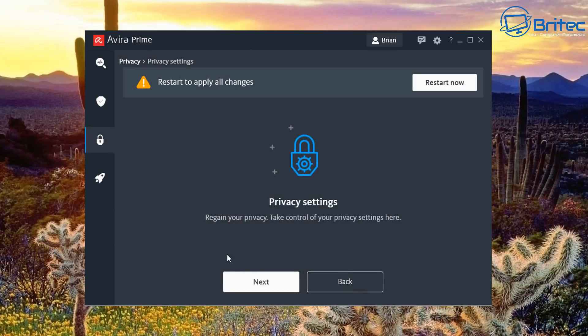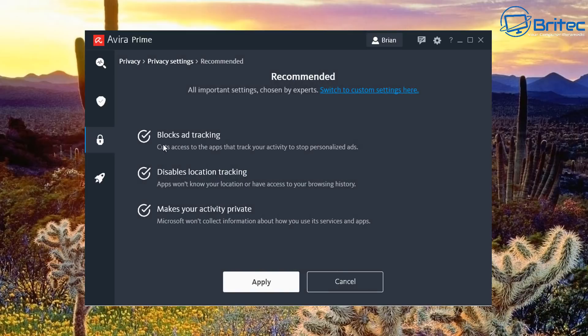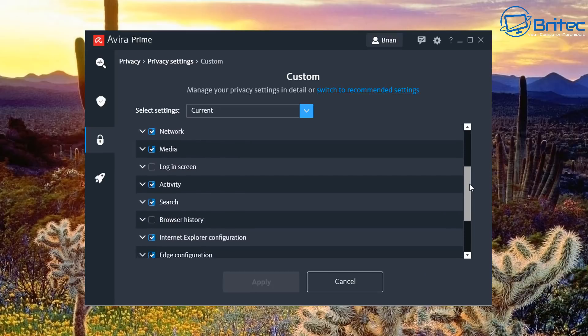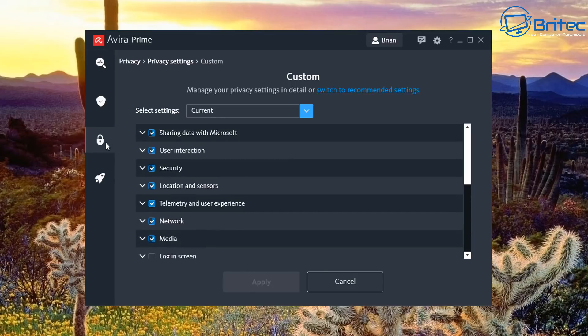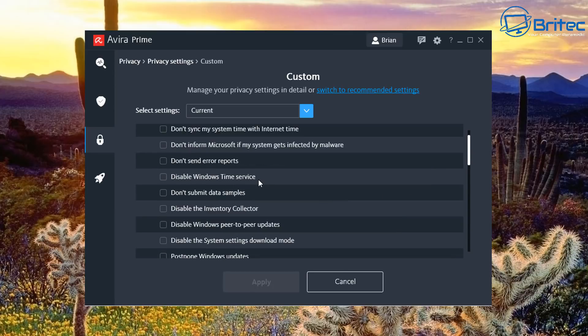Privacy Settings covers your Windows settings. There's a Recommended option — settings chosen by Avira experts — and a Custom option letting you do it yourself: block ads, disable location tracking, make activity private. The Custom view shows all the telemetry data collection Windows 10 does — a big long list including OneDrive and many other areas you can manually block.